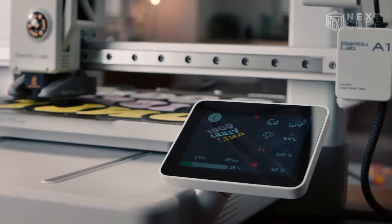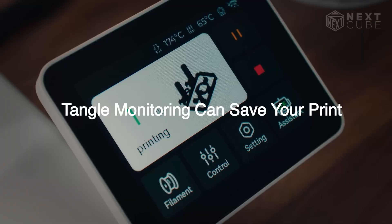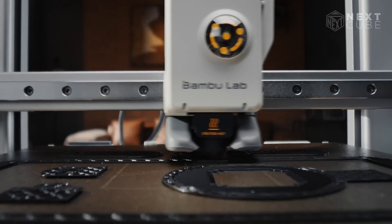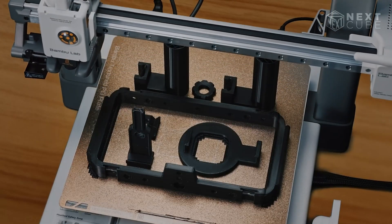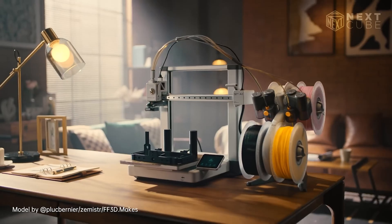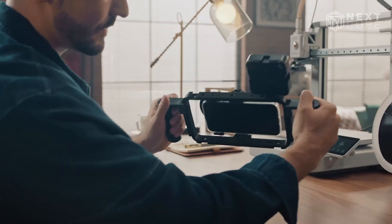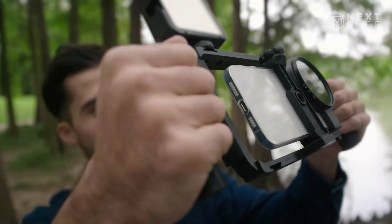Navigation is simple with the touchscreen, and the associated mobile app lets you upload files, adjust settings, and monitor progress from anywhere. The print quality is surprisingly refined, far beyond what you'd expect at this price point. Currently starting at $500, or $600 with the AMS Lite, it's a well-built, reliable machine that consistently delivers clean, high-quality prints with minimal effort.